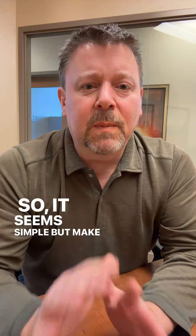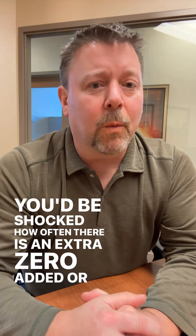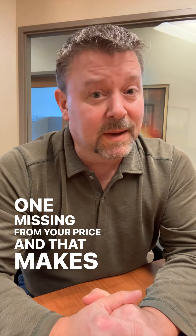So it seems simple, but make sure your price is correct on the MLS. You'd be shocked how often there is an extra zero added or one missing from your price — that makes a huge difference.